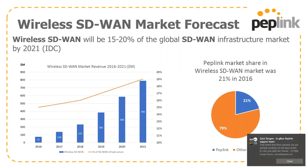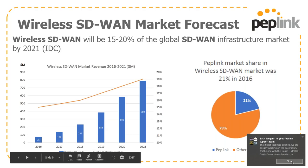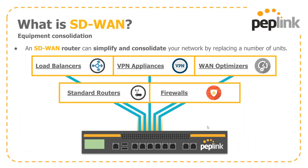Wireless SD-WAN is going to be about 15% to 20% of the global SD-WAN infrastructure market by 2021, according to the IDC. PepLink's market share in the wireless SD-WAN market increased to 21% in 2016. An SD-WAN router simplifies and consolidates your network by replacing multiple pieces of equipment — it can be a load balancer, a VPN appliance, an optimizer, a firewall, and it handles all standard routing as well.